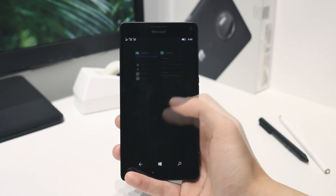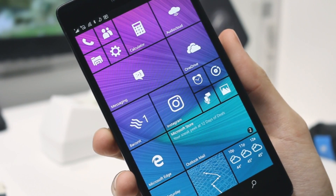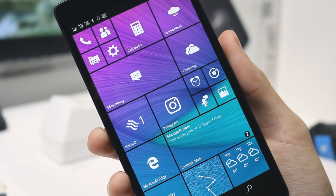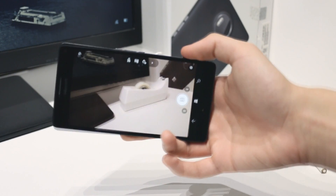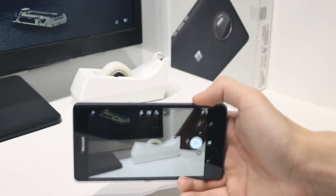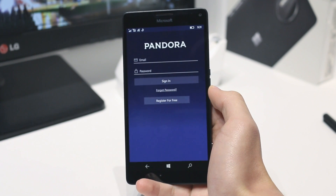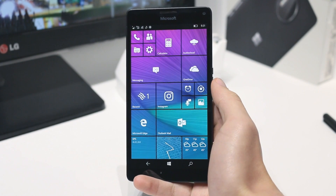Aside from that, there isn't really that much to see in this build, aside from the bug fixes and under-the-hood tweaks and enhancements. Among those things, you can now launch the camera app from the glance screen, which was a weird issue that was in the last few builds. And now, background audio playback issues have been fixed, such as when you were playing a Pandora playlist in the background and it would randomly cut out. That shouldn't happen anymore.